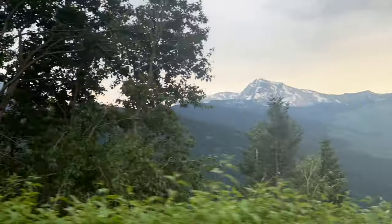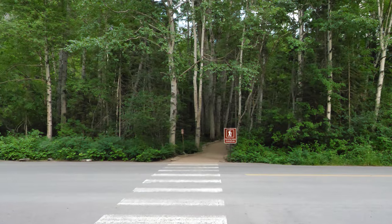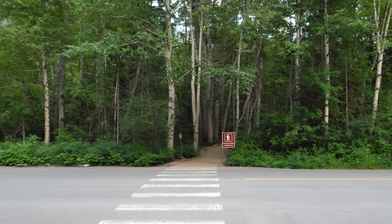Once inside the park, the drive to the Avalanche Lake Trailhead will add another 30 or so minutes. The trailhead is situated near the Lake McDonald Lodge. Be mindful that lodging options inside Glacier National Park are limited, expensive, and they tend to book up a full year in advance. So if you're interested in staying at the lodge, you'll need to plan way ahead.